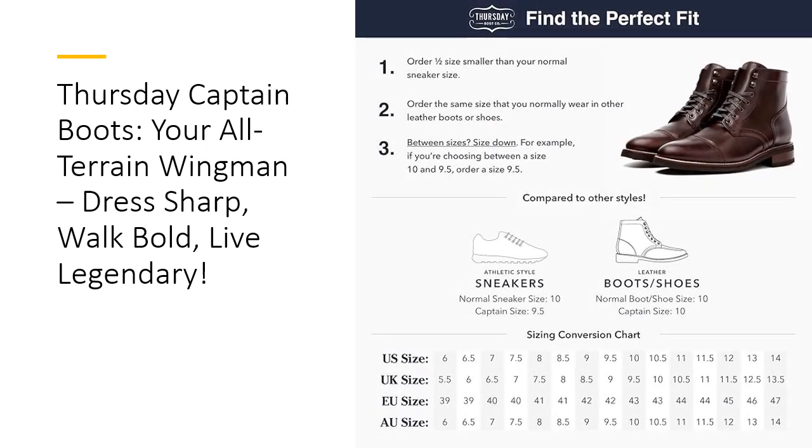Honest prices, uncompromising quality. Here's the kicker — the Captain Boot offers premium craftsmanship at a fraction of the price of designer brands. Thursday Boot Company cuts out the middleman to bring you unparalleled quality without the inflated price tag. It's the ultimate bang for your buck boot, delivering exceptional value with zero compromises. Why pay more when you can have the best for less?